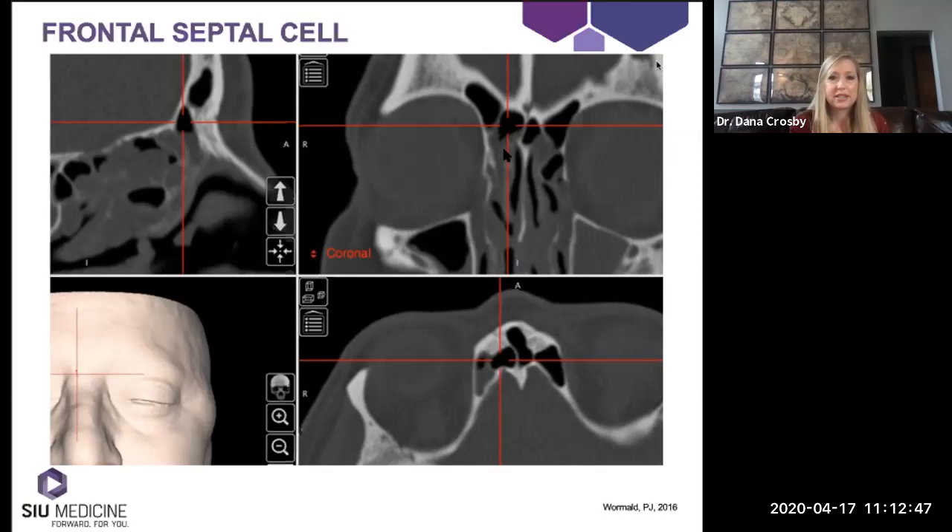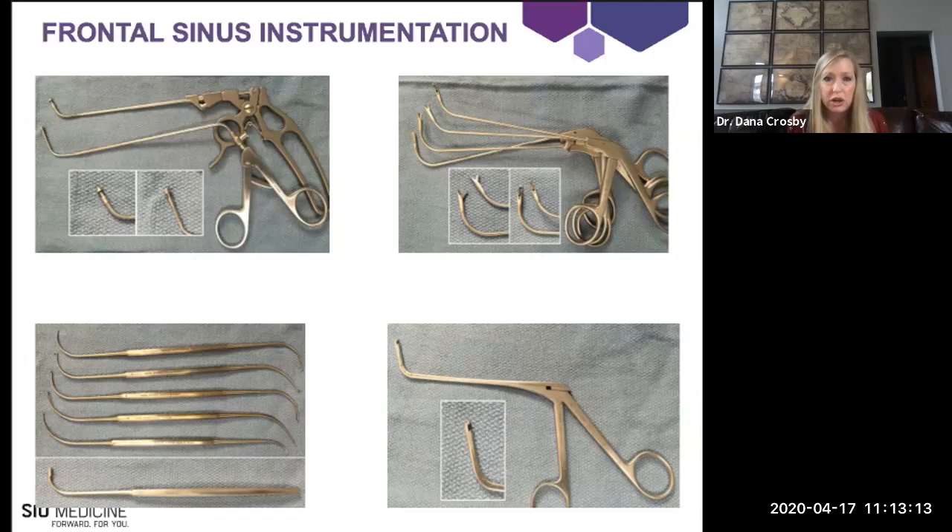When a frontal septal cell is present, the bone separating it can be fairly thick and may require powered instrumentation if you need to take it down. When working in the frontal sinus, because it is anterior and superior, we have to use specialized instrumentation with 55 to 90 degree angles. We have mushroom punches, the Hosemann and upturned mushroom punch, through-cutting instrumentation for delicate septation work, frontal sinus probes and curettes, and a backbiting Kerrison to help open the frontal sinus.